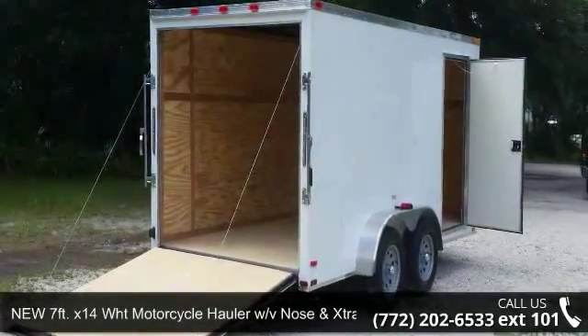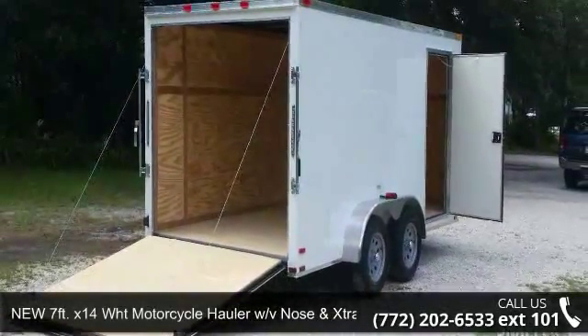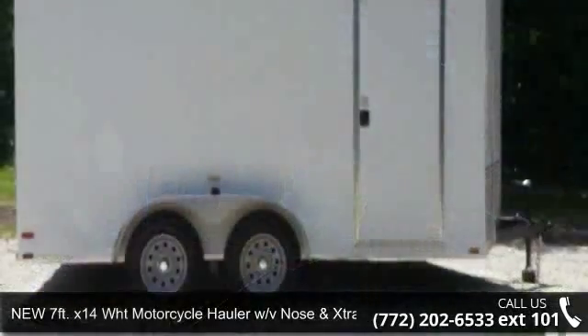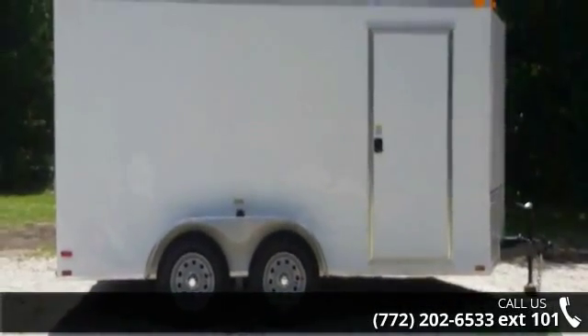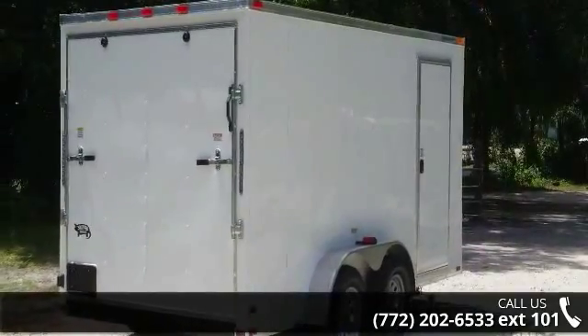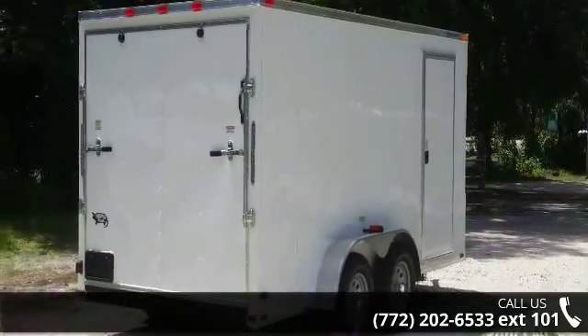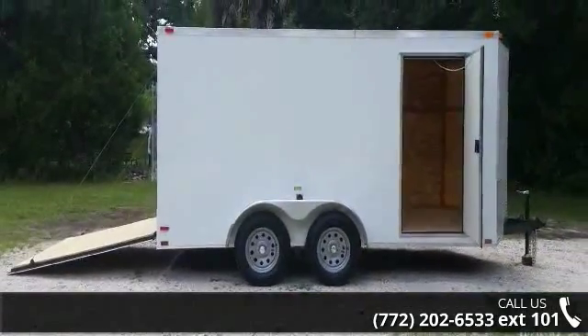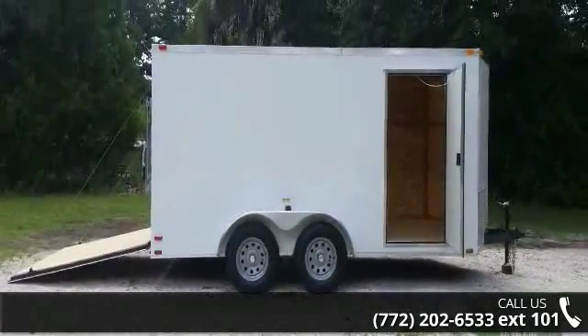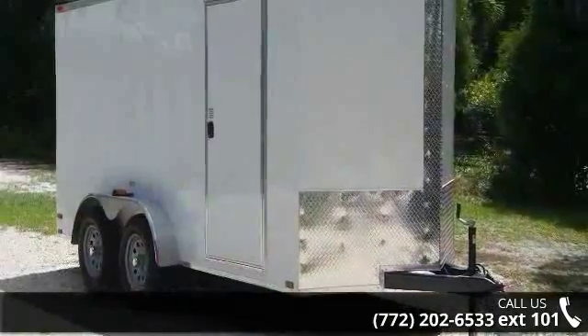Up for sale is a new 7ft x14 WHT motorcycle hauler with V-nose and extra 3 inches in height. If you are looking for a quality trailer, consider this one. This unit is priced just right and comes equipped with many desirable features. Call now to ask the dealer about this unit. We are sure to have a quality trailer that fits your needs.